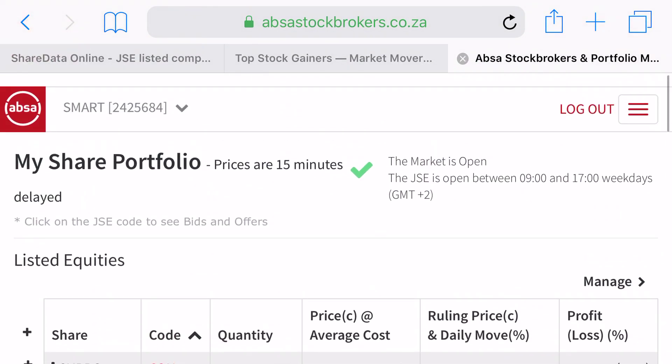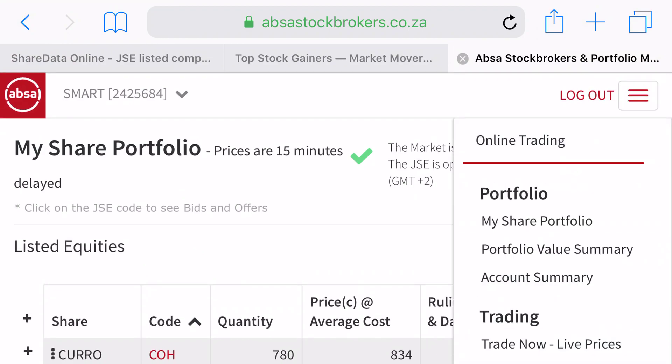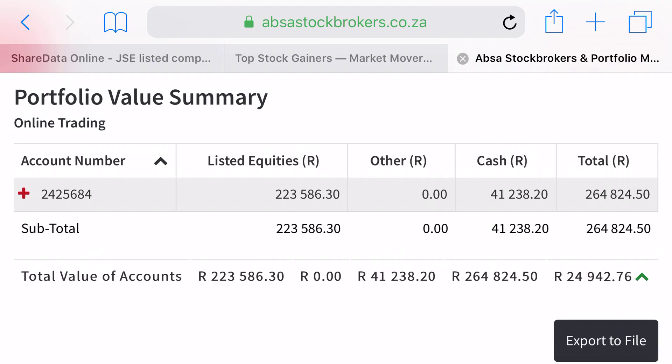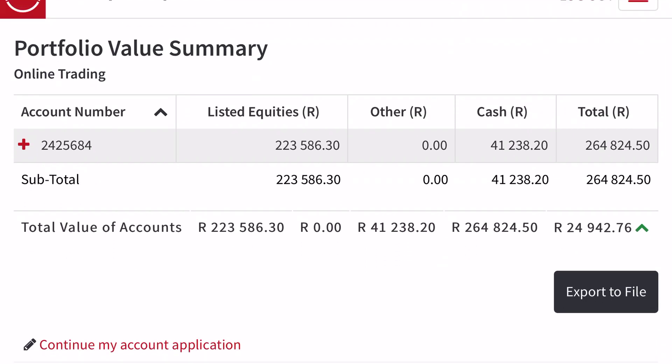Maybe if I go to portfolio value summary — there you go, it's now showing R24,000. Just two minutes ago it was R22,000, so it's continuing to go up.